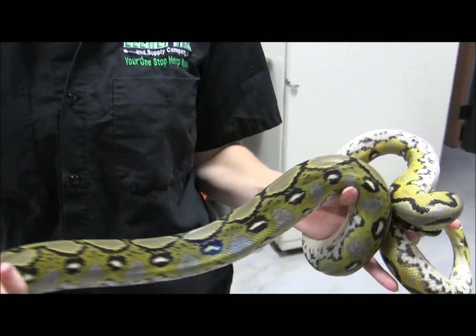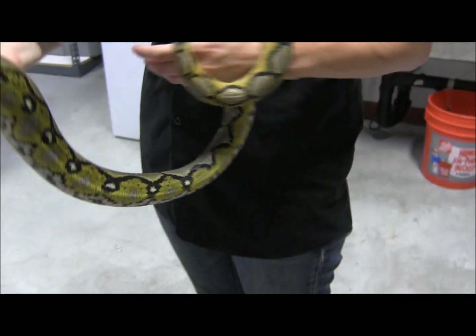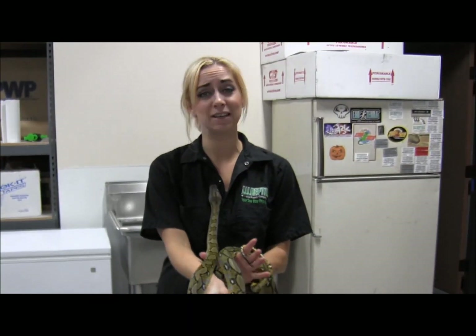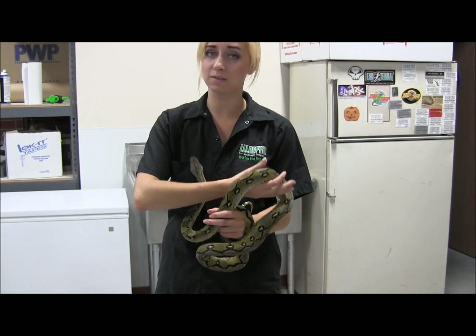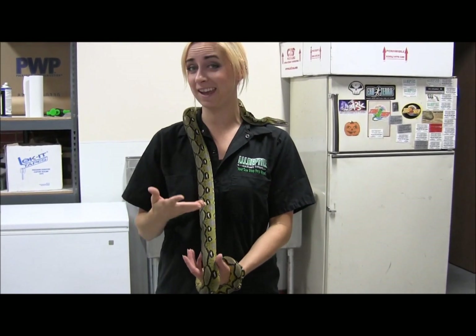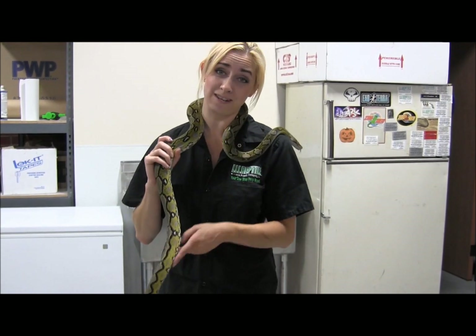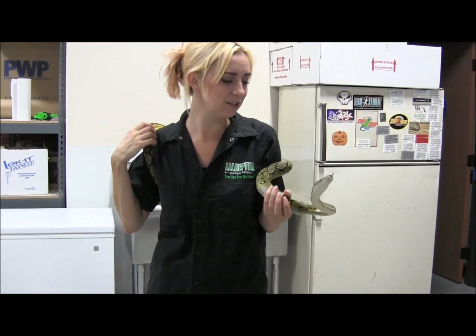He's an absolute sweetheart — really, really gorgeous. It was someone's very beloved pet before we got him here, so he is super sweet and friendly. He's been slow-grown so he's got really good muscle condition. He does have a feeding response in the cage, so just be prepared for that when you get him home. However, it is a retic, so it's really not that surprising that they have a bit of a feeding response in the cage.